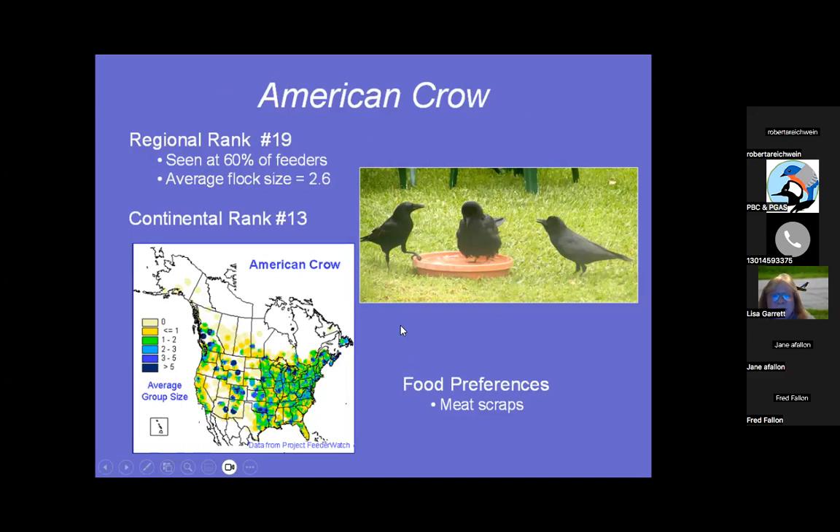American Crow is number 19. They like meat scraps, but I do not recommend putting out meat scraps because that can also attract foxes, raccoons, and other animals you might not want rampaging in your backyard. Crows come to 60% of feeders, average flock size 2.6, and continentally they're number 13.